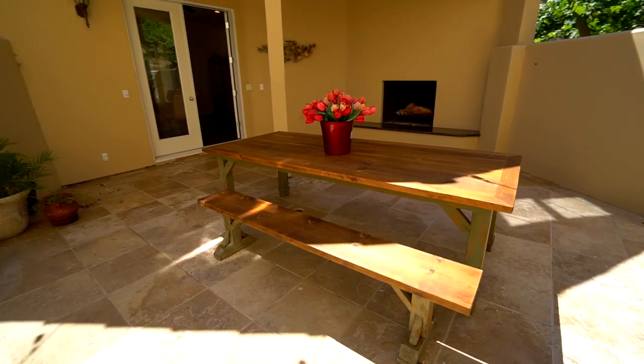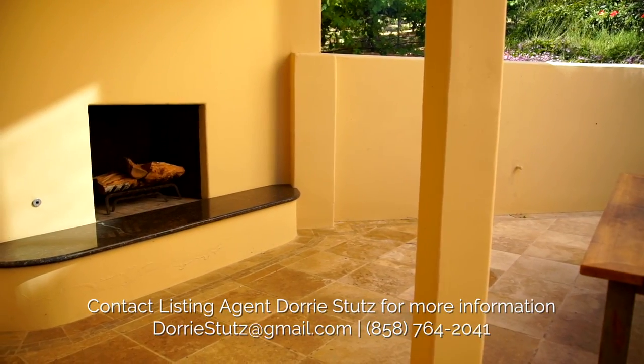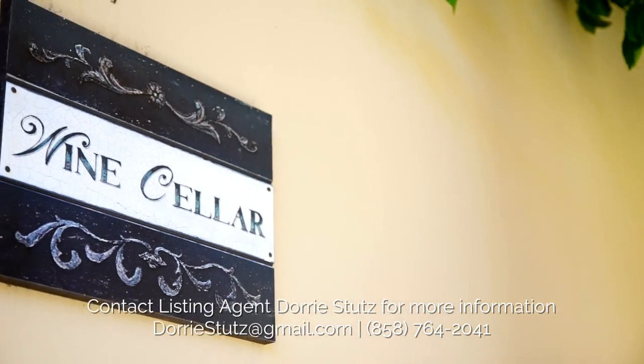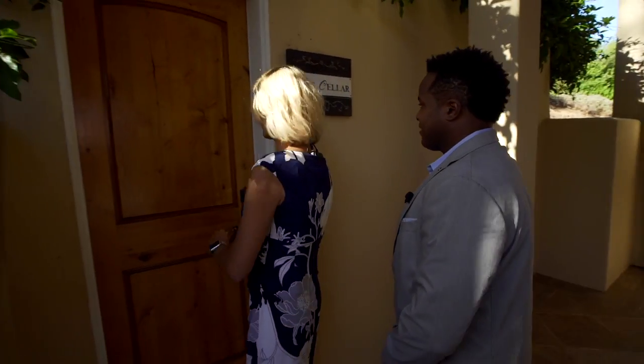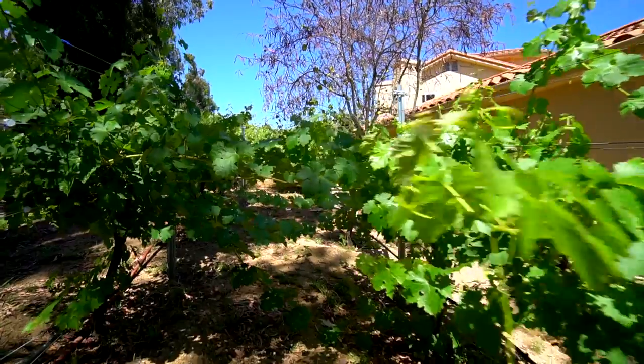Let's go over to the wine cellar. You have your wine tasting area, twinkle lights, a fireplace, and a conference room with a restroom as well. So if you're down here entertaining, you have everything you need. This wine cellar is built into the hillside — a great size. How many bottles would you guess you could fit in here? As many as you could carry over!